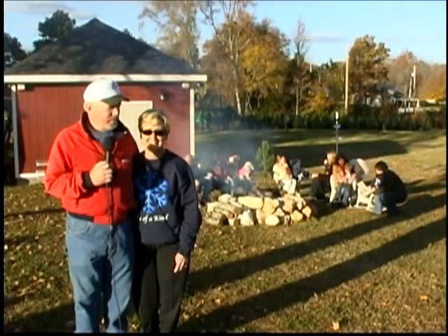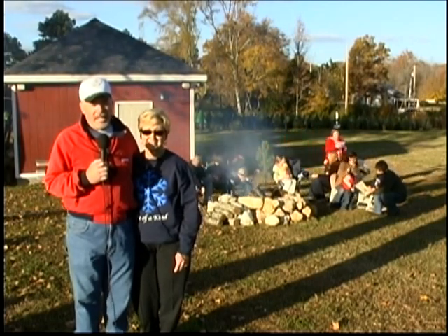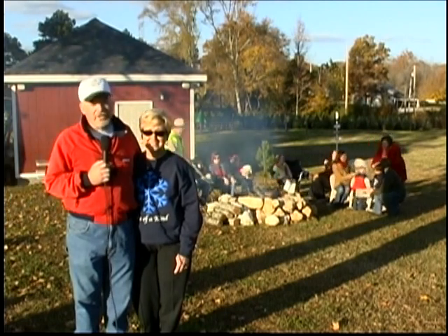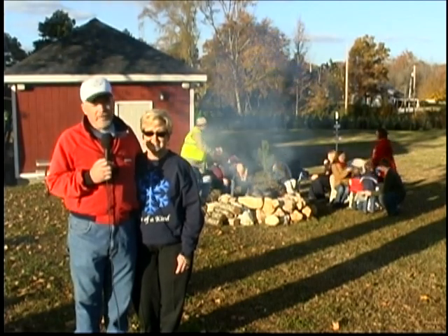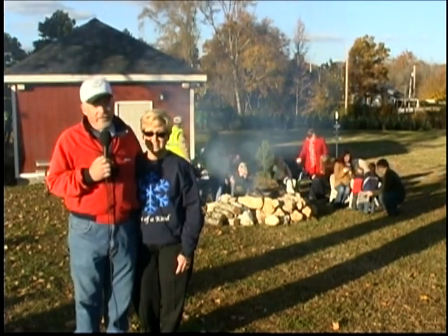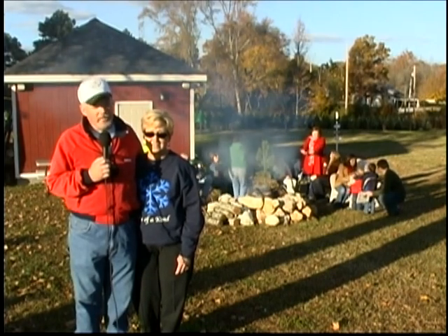I'm Dan Ralston and this is my wife Karen — we're the owners of Ralston Acres Christmas Tree Farm. We want to thank you for taking the time to spend this evening with us, and we certainly want to invite you to Ralston Acres Christmas Tree Farm at 2575 Highway 95 in Rock Spring. Come out, make some Christmas memories, find your tree, enjoy the hayride, the hot apple cider, the food and the fellowship. Come see us — we really appreciate it. Thank you very much, and Merry Christmas!